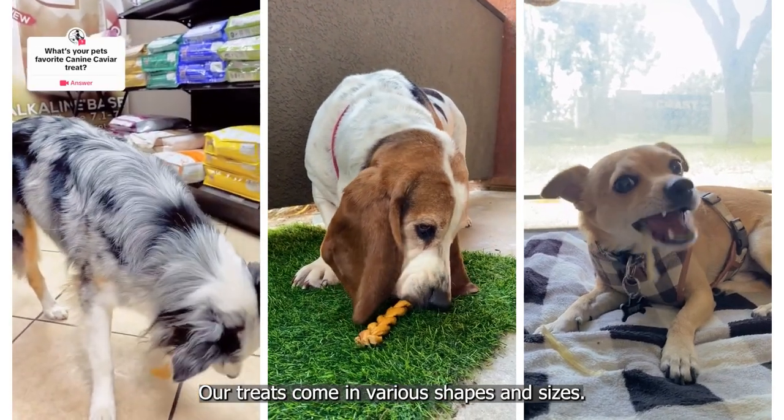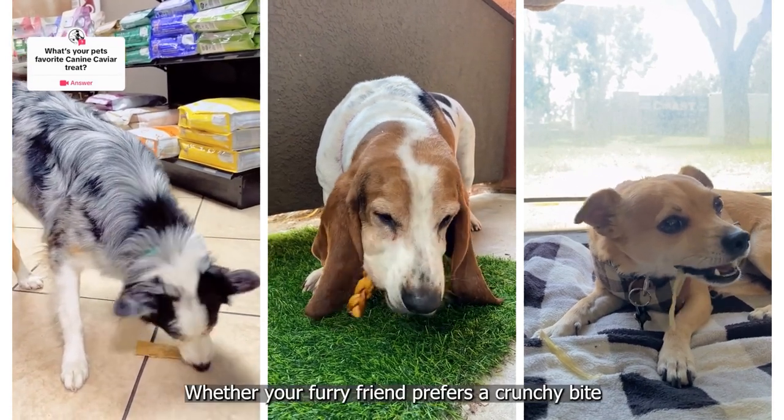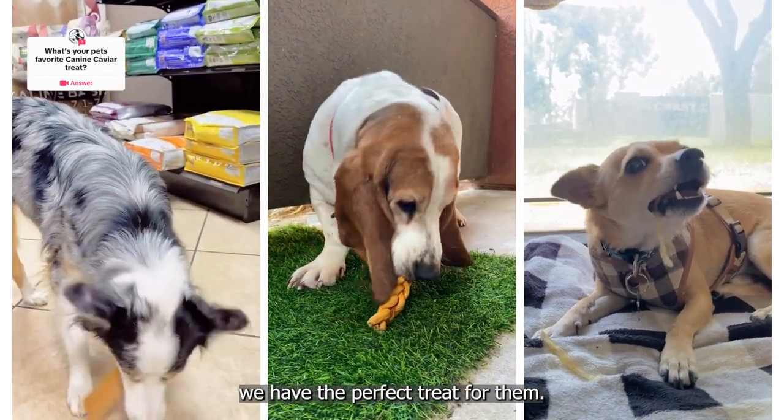Our treats come in various shapes and sizes, perfect for dogs of all breeds and all sizes. Whether your furry friend prefers a crunchy bite like our jerky flats or a chewy snack like our bully sticks, we have the perfect treat for them.